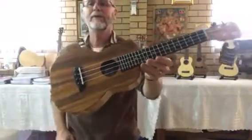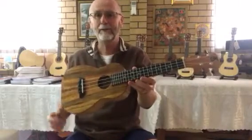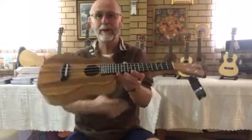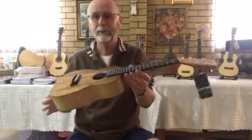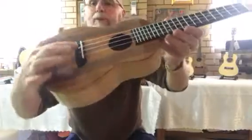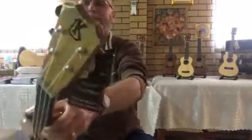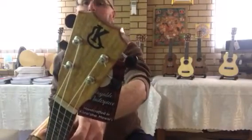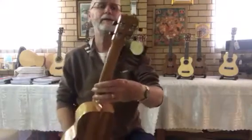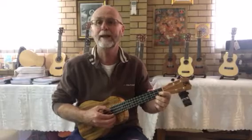Because of the new rosewood restrictions coming in and out of America, all of the Kanileas I'm getting in these days will have an ebony bridge. It's a pin bridge compensated saddle as per usual, and it also has an ebony fretboard and an ebony inlay logo as well. Beautiful little concert if you're in the market for a stunning Kanilea concert.